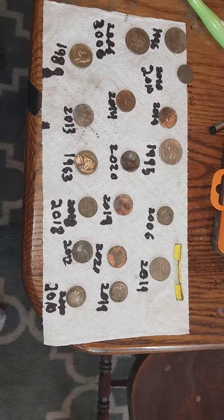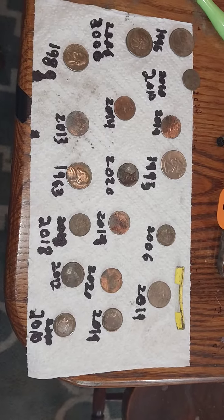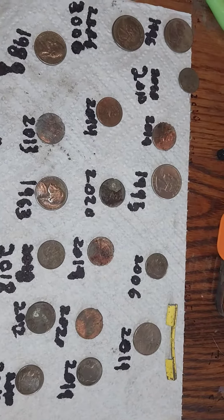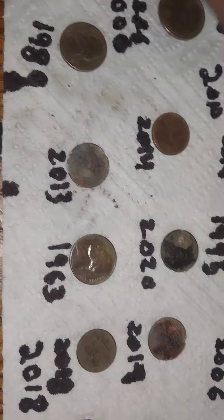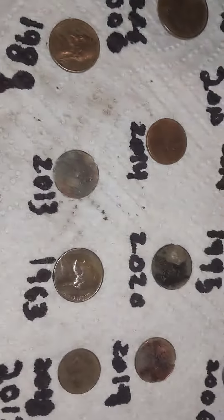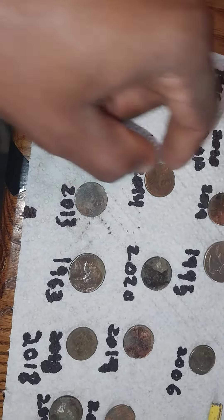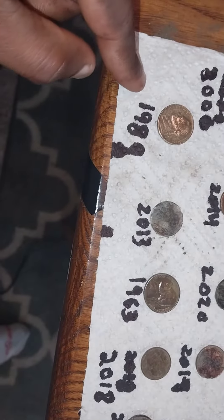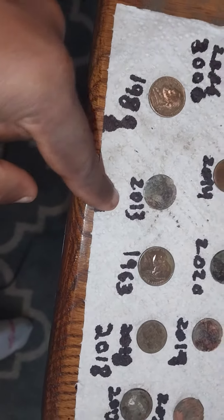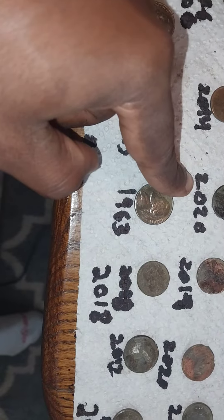Alright, so this is the total wrap-up for today. It was a 1996 quarter, 2005 quarter, 1995 quarter, a 2010 dime, 2014 penny, a 1989 nickel, a 2013 penny, and a 2020 penny.